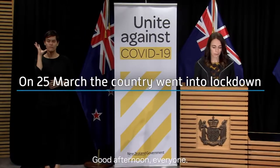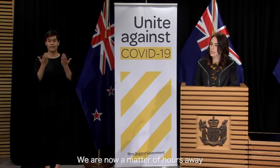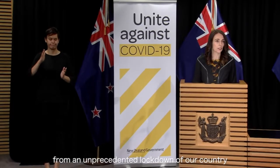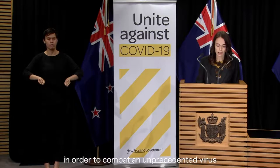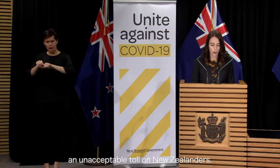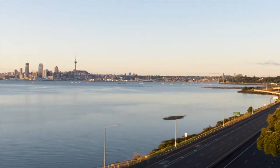Good afternoon everyone. We are now a matter of hours away from an unprecedented lockdown of our country, in order to combat an unprecedented virus that left unchecked would have an unacceptable toll on New Zealanders. And so the world went into lockdown.